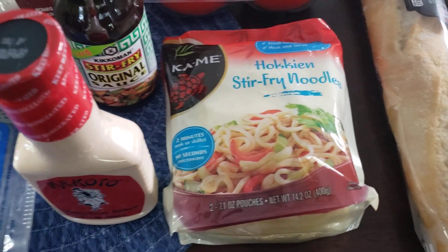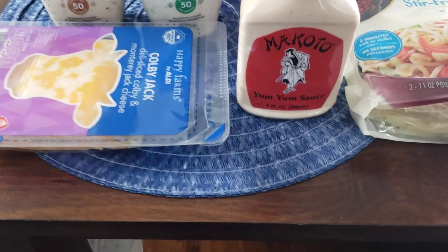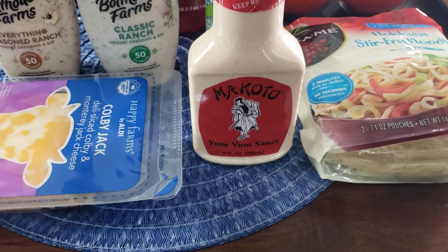I might make a video on the stir fry, so stay tuned, check it out — should be good. What y'all know about the yum yum sauce? That's going to go on the stir fry.